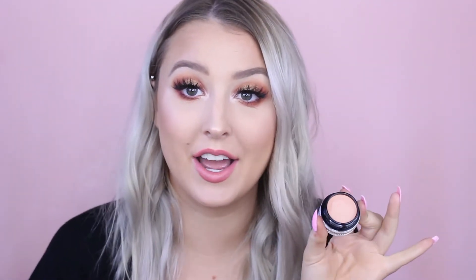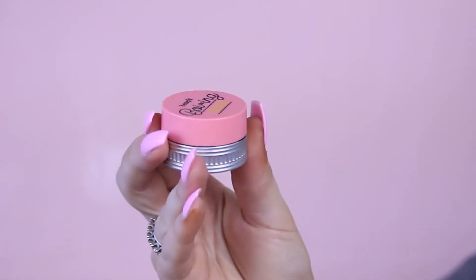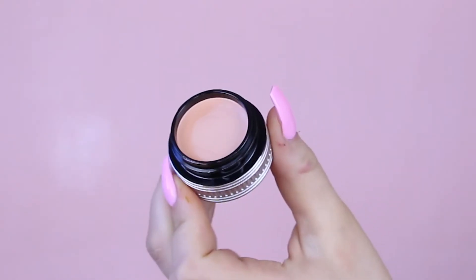Then we have the Brightening Concealer, which is Erase Paste repackaged. This is again like another eraser-style product — the hydrating concealer is a stick, this one's a little tub. You open it up and you have your peachy tone corrector inside. In this range there are three colors and they are all on that peachy-pink spectrum, because they are all designed to correct darkness under the eyes, pigmentation, sunspots, anything like that. Anything that's kind of dark and purply-blue toned, it's going to help correct, lift, and brighten that. Hence the name Brightening Concealer.